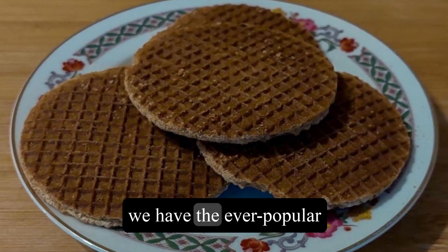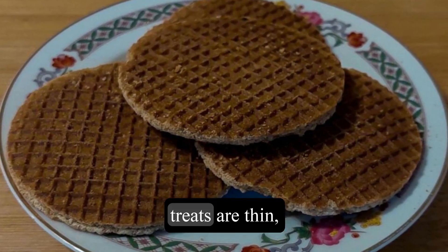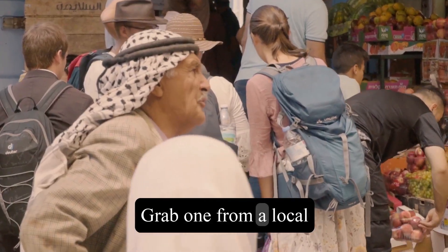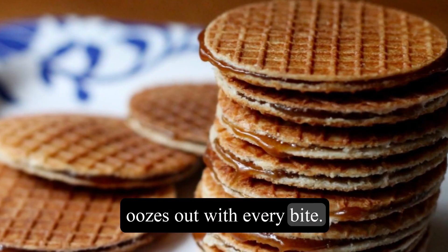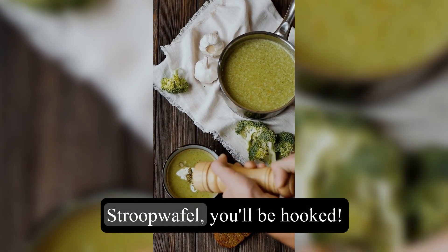Next up, we have the ever-popular Stroopwafels. These traditional Dutch treats are thin, crispy waffles filled with a warm caramel syrup. Grab one from a local market stall, and watch as the gooey syrup oozes out with every bite. Trust me, once you've tried a freshly made Stroopwafel, you'll be hooked.